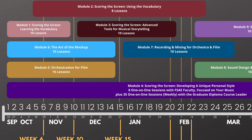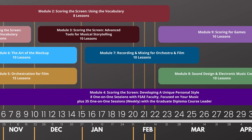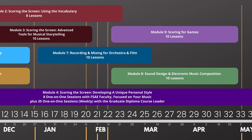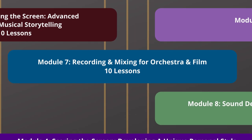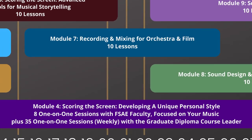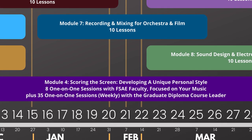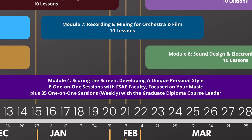The nine modules you work through are depicted by these colored bars up here. New lessons in each module are unlocked at the beginning of each new week on Mondays. So if we look over here at Module 7, Recording and Mixing for Orchestra and Film, you can see that the first lesson will be unlocked in week 16, and subsequent lessons will be unlocked over the next 10 weeks, with the last lesson unlocked in week 25.